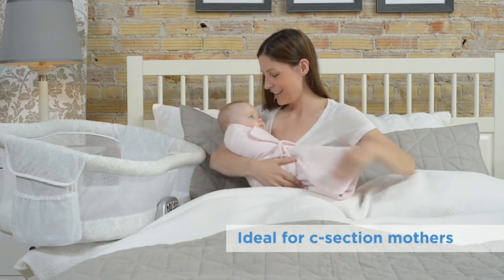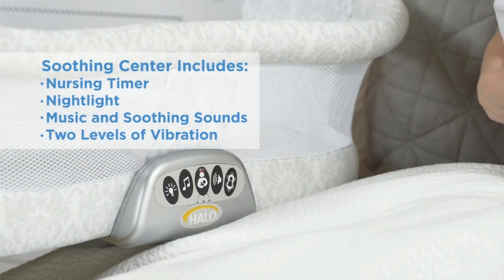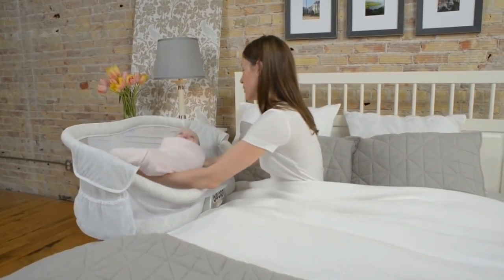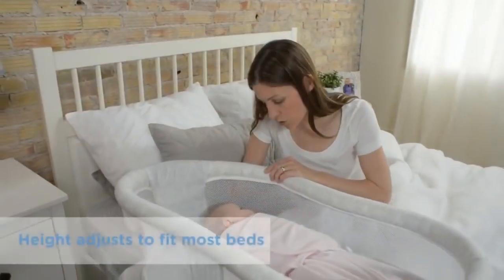Features include a night light with three soothing sounds and three lullabies, a nursing timer, two levels of vibration, and a coordinating polyester fitted sheet that wipes clean, and two storage pockets. All features have a 30-minute auto shut-off.